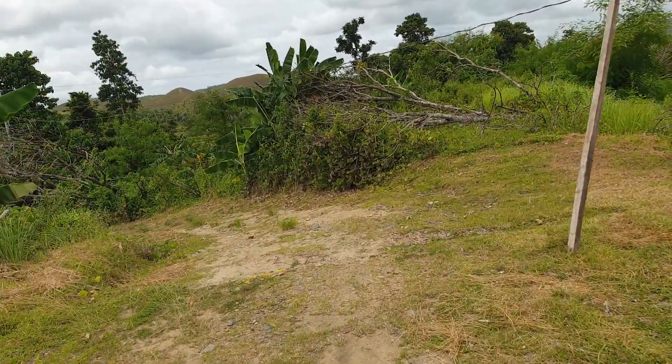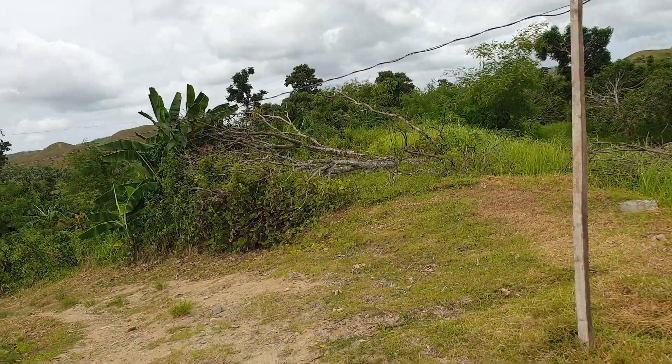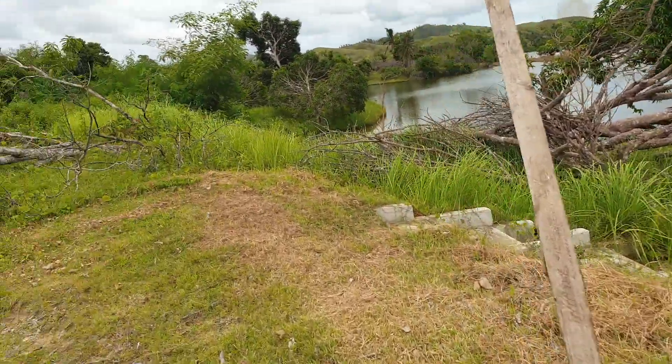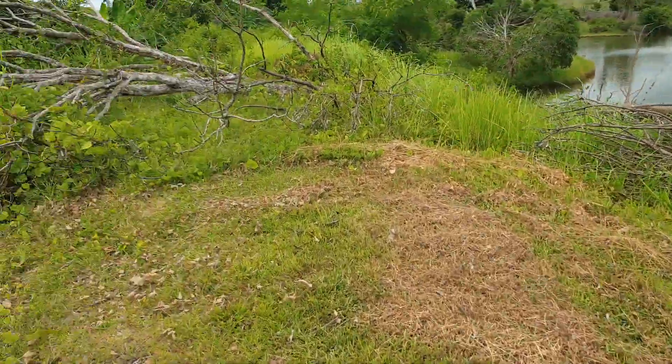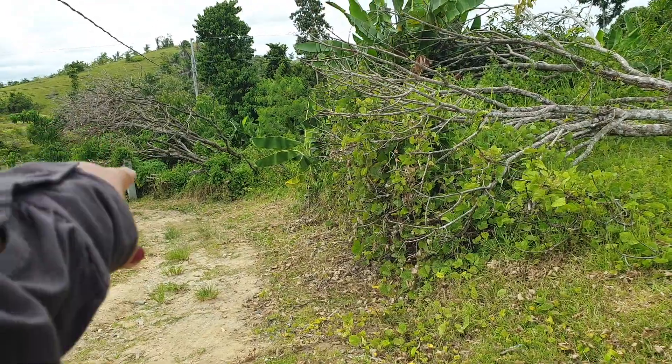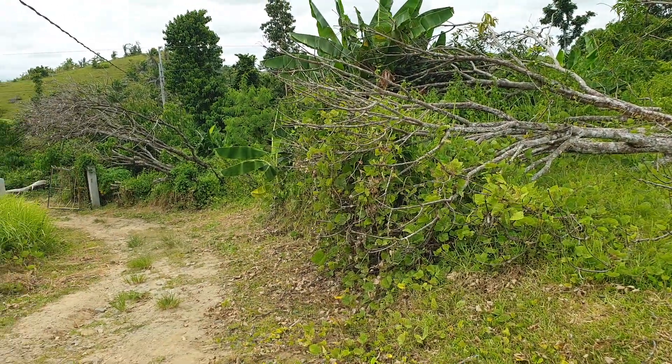So here we are. This is up to this point when we mowed it. And then the side of the entrance of the gate — look at our gate.